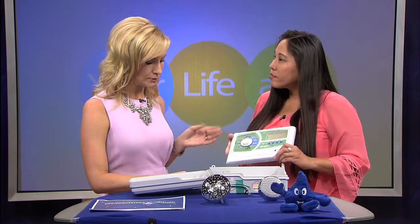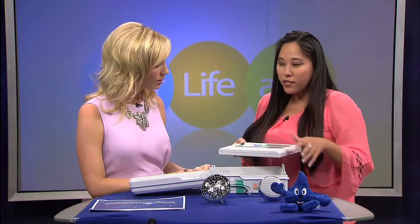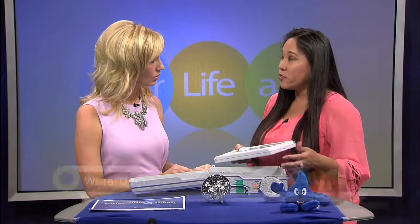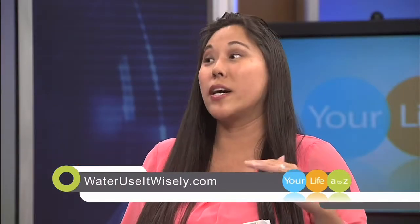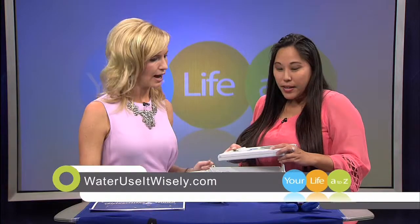Those are the types of products that are WaterSense labeled — and that's why it's so important. We have all different types of products, including toilets. If you have a toilet installed prior to 1994, you'll want to replace it with a WaterSense efficient toilet, because those older toilets use about three and a half to seven gallons per flush compared to a WaterSense toilet that uses about 1.28 gallons.